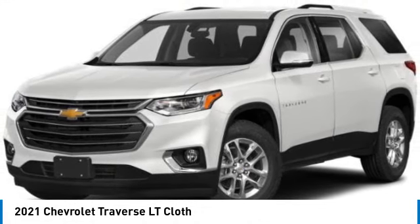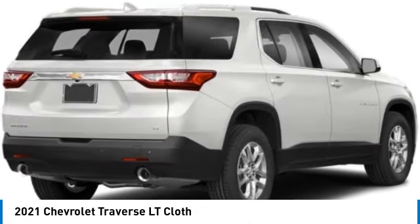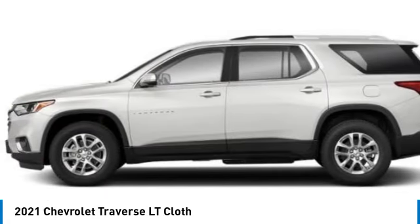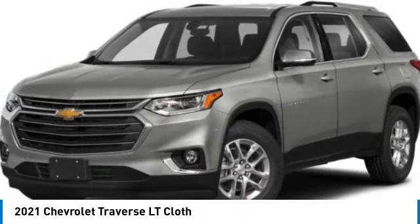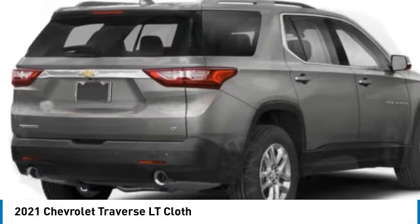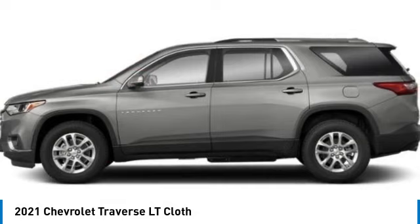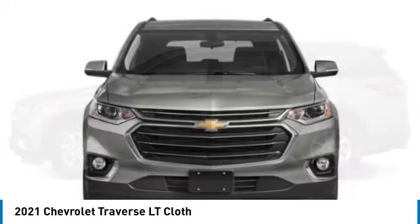Make a great choice today with the 2021 Traverse. The Chevy Traverse is more stylish than minivans and far more fuel and space efficient than truck-based SUVs. Crossovers like the Traverse are excellent family vehicles. This vehicle has less than 35,000 miles.